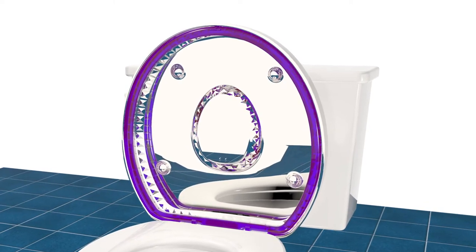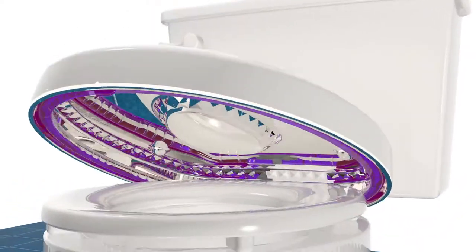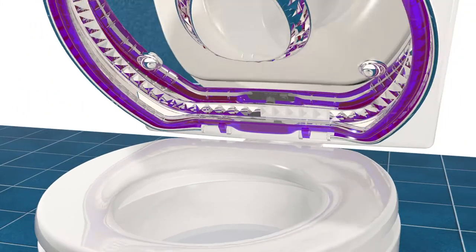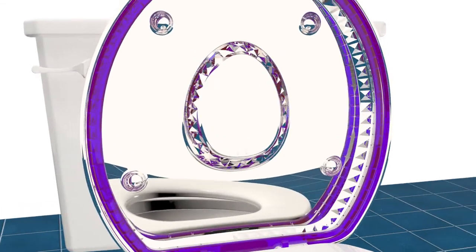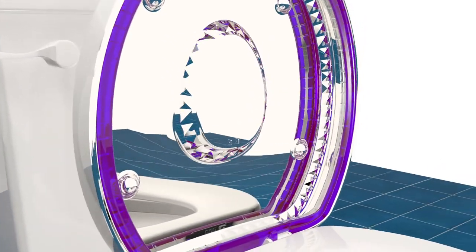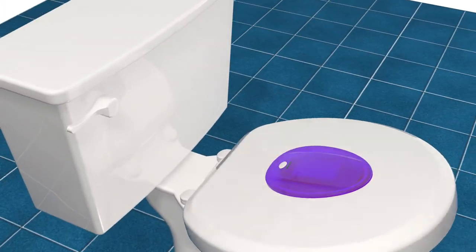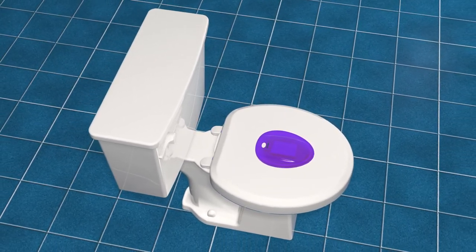At least five UVC LEDs are embedded in the ring structure and direct UV irradiation toward the seat underside, the seat surface, the bowl rim, the bowl interior, and the cover underside. The chrome-plated cover underside provides additional irradiation by reflecting UVC in different directions. The trademarked Purple Ring Toilet Seat and Cover Assembly comes in standard sizes for elongated and round toilets.